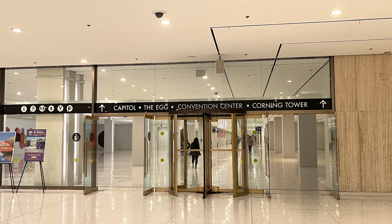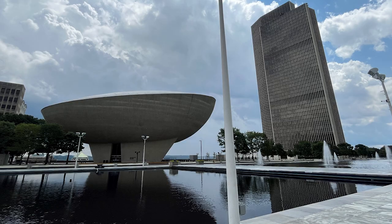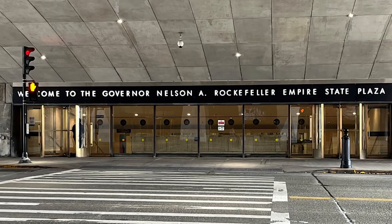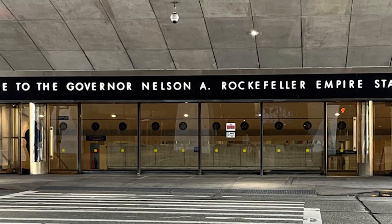The observation deck was our goal, and yes, we're going to make a stop at the Capitol. The museum, library, and archives are behind us — we're not going there today, but we want to show you some great places, including the Egg. Welcome to the Governor Nelson A. Rockefeller Empire State Plaza. Let's go in.